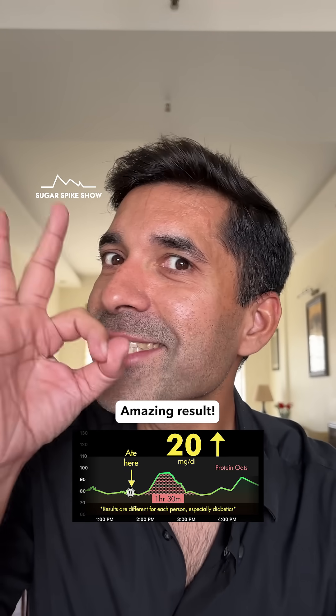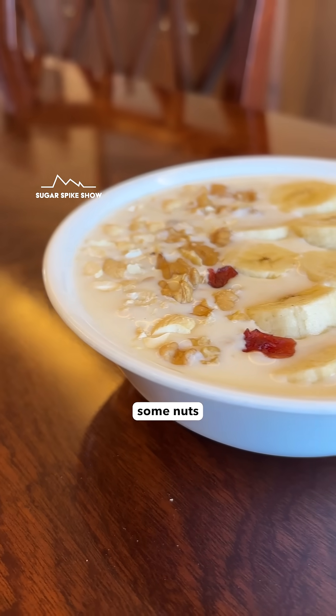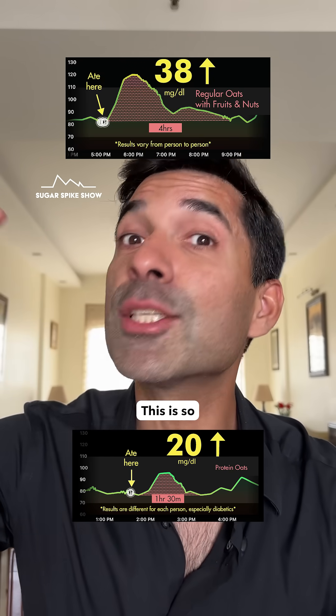20 mg increase — amazing result! Because when I had the same amount of plain oats with 300 ml toned milk topped up with some nuts and seeds, that had given me a 38 mg increase. This is so much lesser.